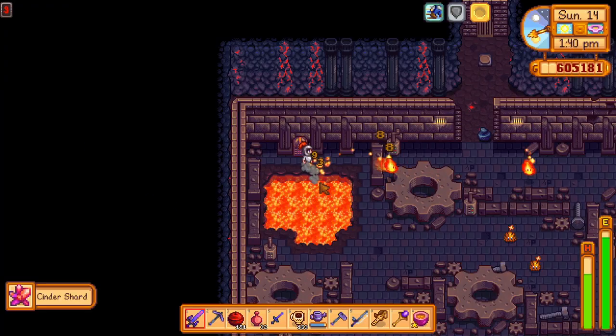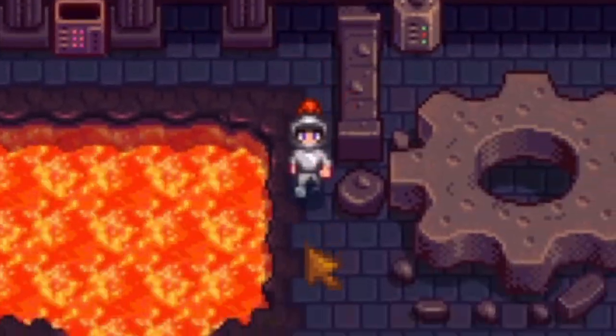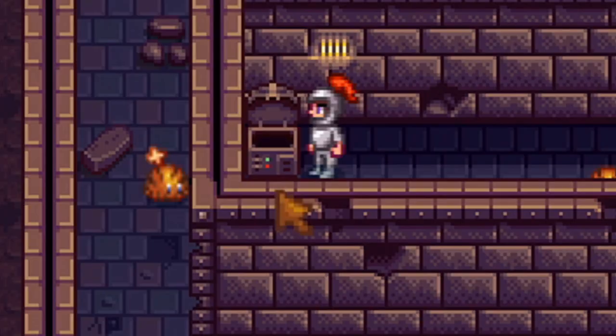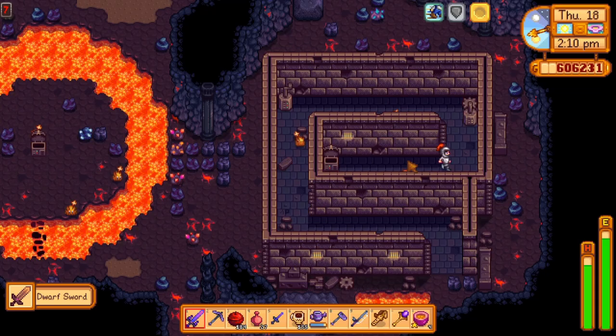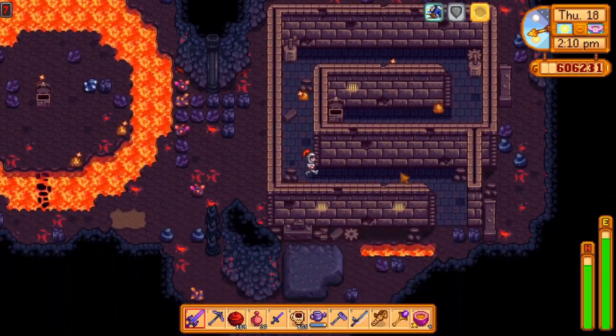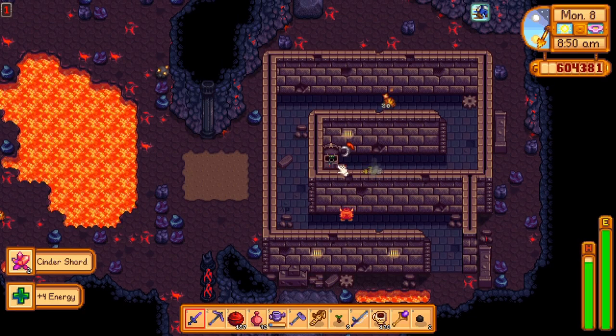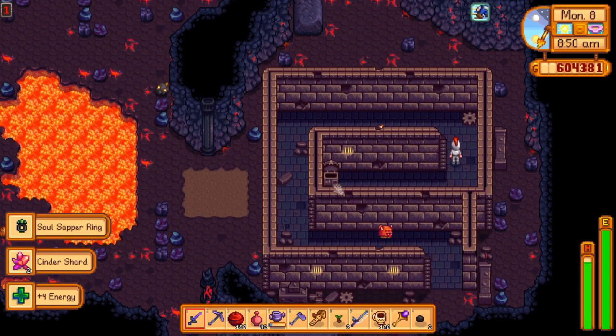Hey guys, it's Mr. Penguin Panda, and in this video I'm going to show you where you can find items like the Hot Java Ring or the Dwarven weapons in the new Volcano Dungeon. I will also explain what the Hot Java Ring does and how you can increase your chances of finding treasure chests, which I figured out by looking into the game's code.